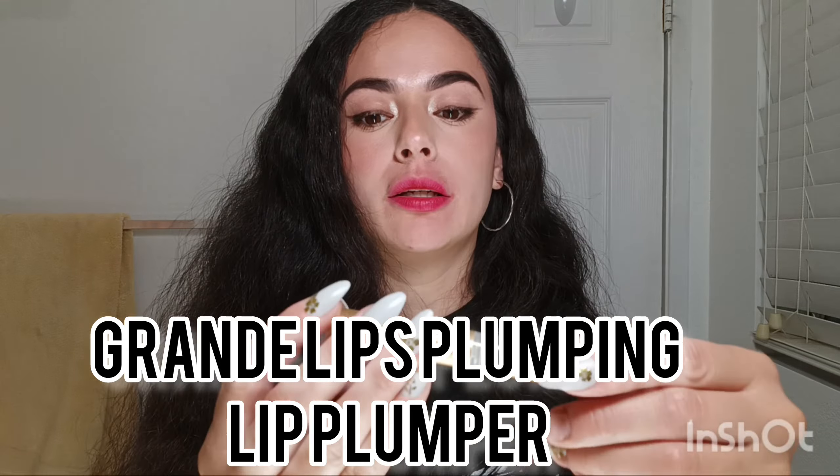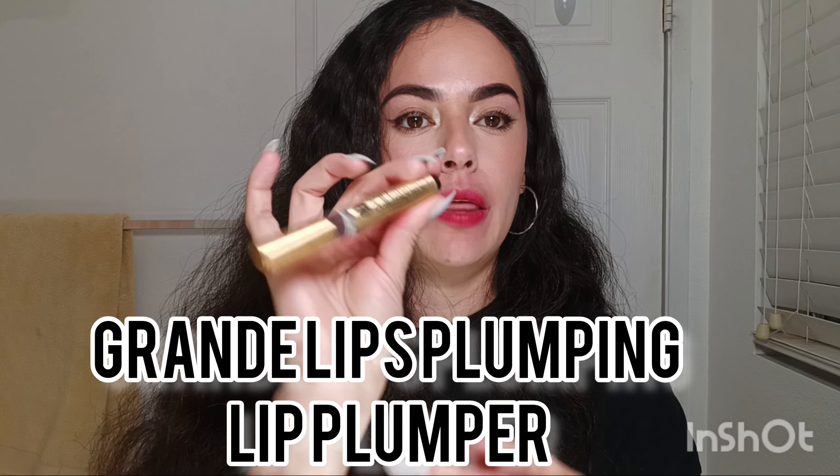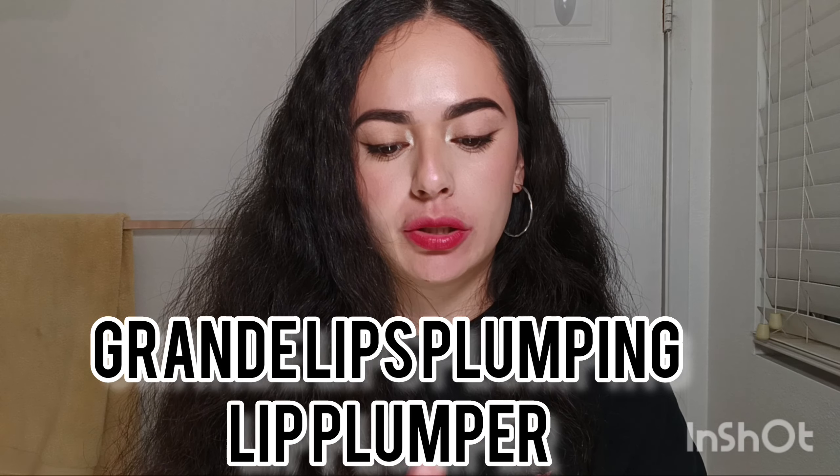The next shade I want to show is Grande Lips Hydrated Lip Plumper. This is a very dark shade — it doesn't say the shade name, but it's like a very dark brownish-purple. I really like the way it looks.